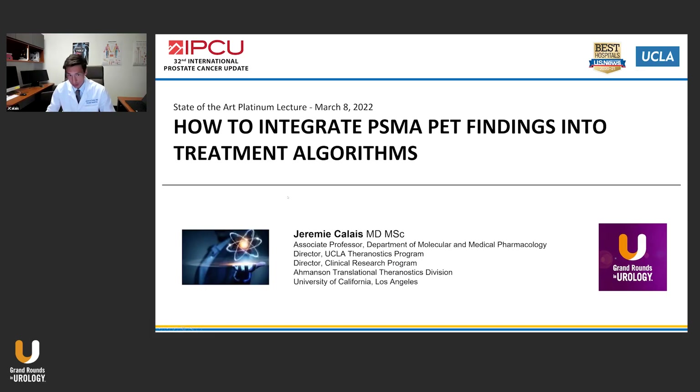Hello everyone. It is my great pleasure and honor to be here and share my experience with you with PSMA PET CT imaging. Thank you so much for inviting me. Today I was asked to give the following presentation: how to integrate PSMA PET findings into the treatment algorithms.